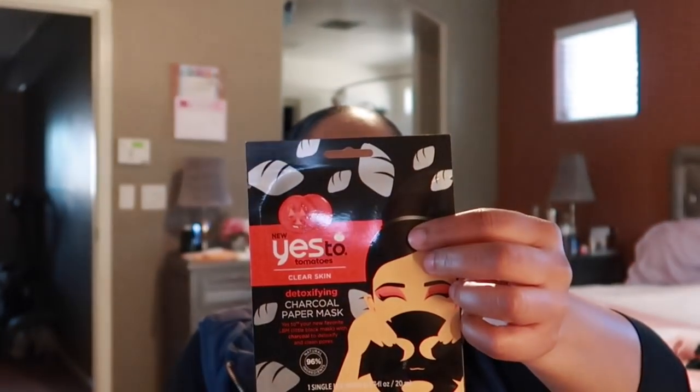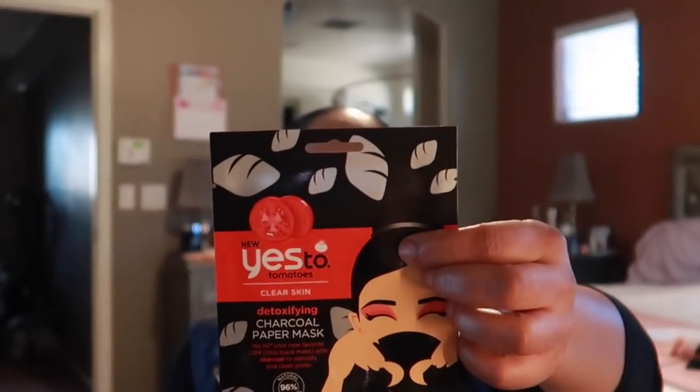I picked this up at Ulta — this is the Yes To Tomatoes clear skin detoxifying charcoal paper mask. I'd never seen this before from Yes To Tomatoes, but my face has been doing a lot of stuff lately so I need to detoxify it. I also got the Yes To Tomatoes clear skin nose kit to get all those impurities out of my nose because I have a lot of blackheads. So I'm gonna pamper myself — it'll be like a little spa treatment tonight.